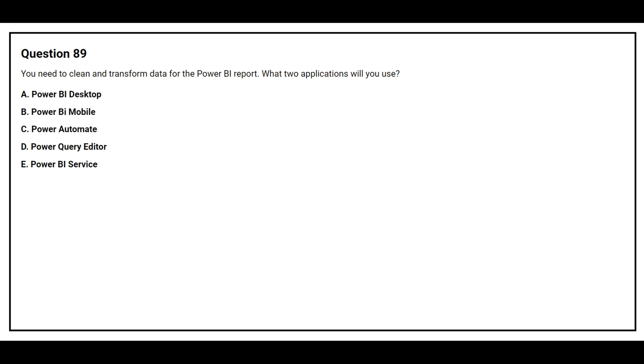Question number 89. You need to clean and transform data for a Power BI report. What two applications will you use? Option A: Power BI Desktop. Option B: Power BI Mobile. Option C: Power Automate. Option D: Power Query Editor. Option E: Power BI Service. The correct answers are Option A: Power BI Desktop, and Option D: Power Query Editor.